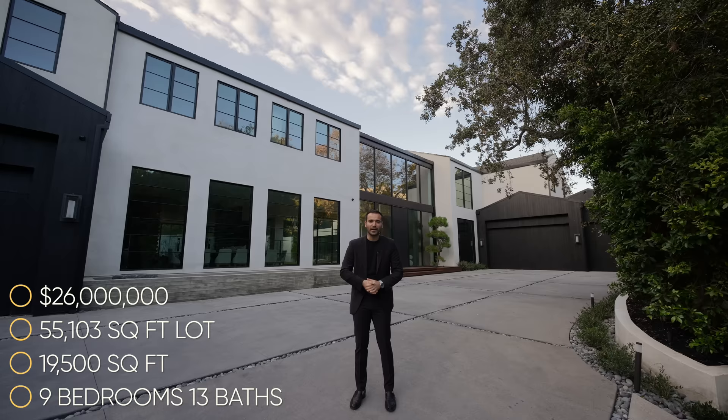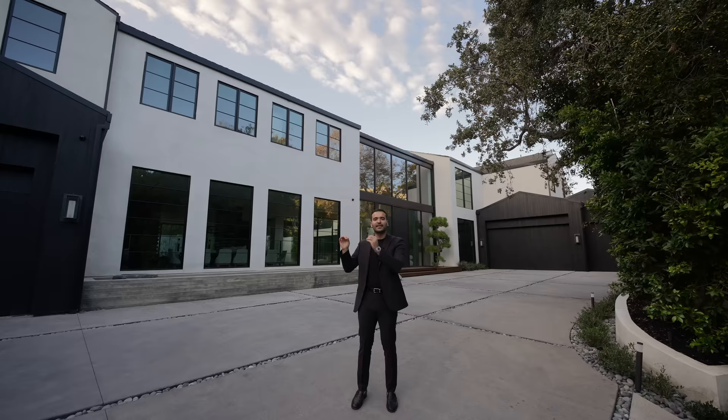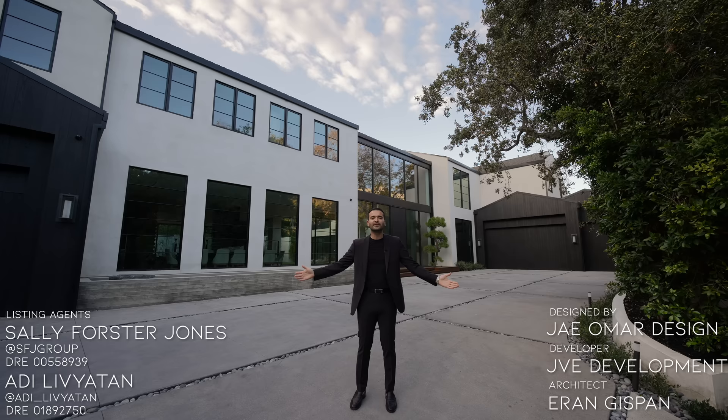This property is currently on the market for 26 million dollars. As always, you'll find more information about the property and the property link down in the description of this video. I want to thank the development team and the listing agents Sally Forster-Jones and Adi Levaton for giving us the honor to tour their amazing listing and share it with all of you. Now let's begin our tour.